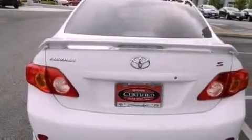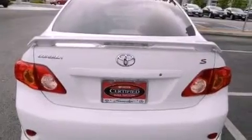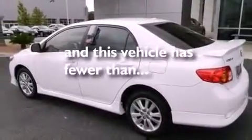Additional features include an anti-lock braking system, rear curtain airbags, air conditioning, and this vehicle has less than 26,000 miles.